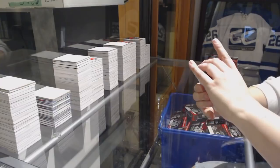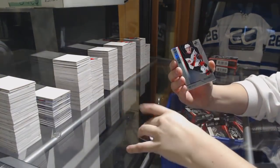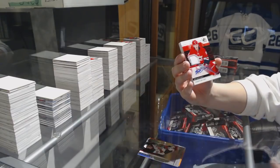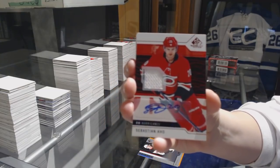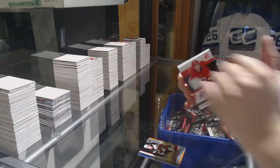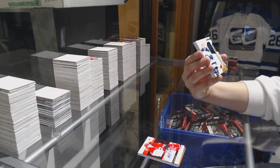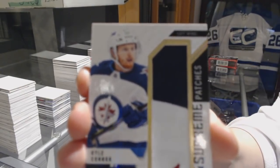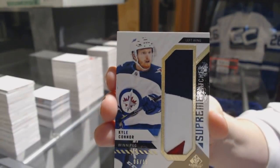We've got an Orange number 116 for the Sharks, Dylan Gambrell. We've got a Rainbow number 298, Joey Anderson for the Devils. We've got a Jersey Auto Red for the Carolina Hurricanes, Sebastian Aho. We've got a Supreme Patches number 215 for the Winnipeg Jets, Kyle Connor.